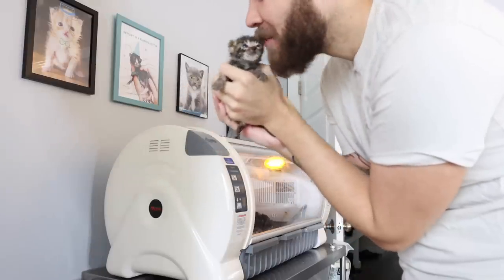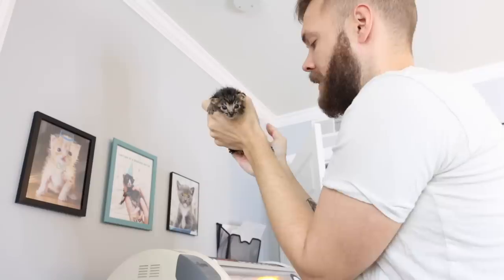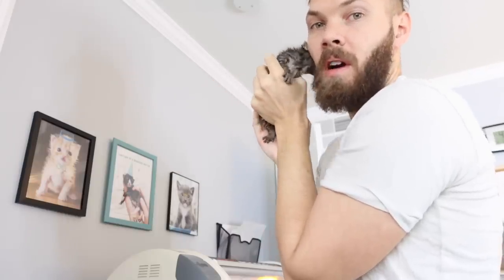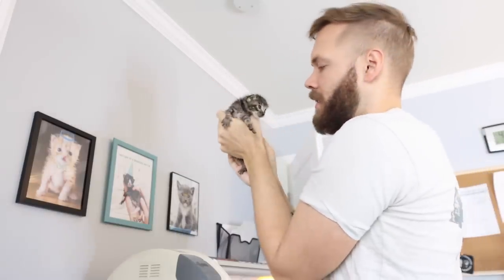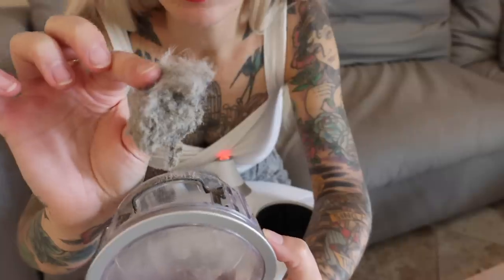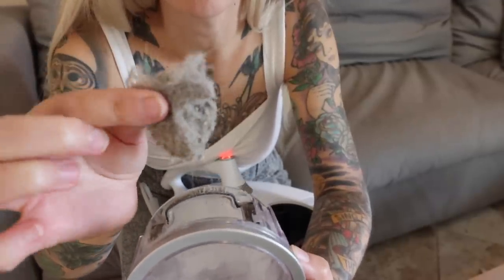I happen to live with my fiancé Andrew, who is — believe it or not — allergic to cat hair, dog hair, dust mites, kittens, horses, pigs, goats, grass, and even my own hair. So seeing all of this nasty stuff being collected makes me feel really good, because I know it's helping him.